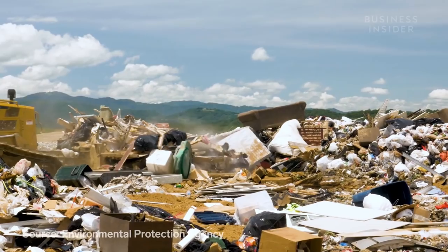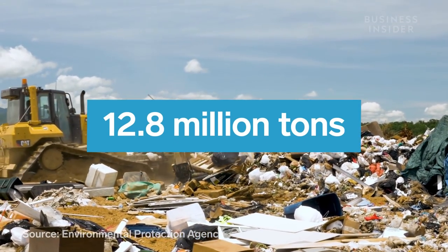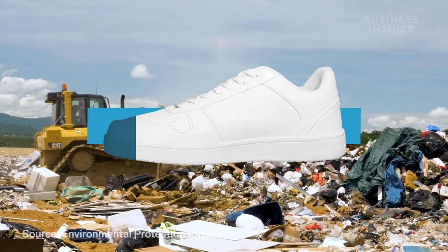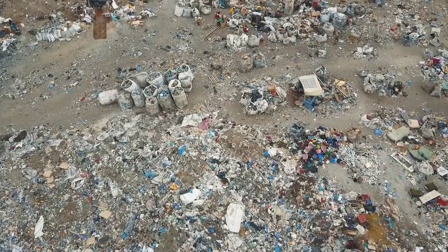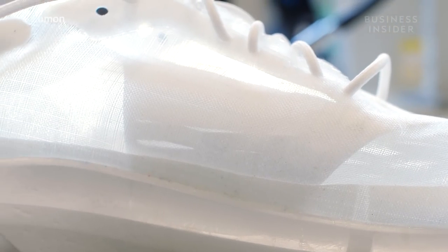In 2017, the U.S. produced over 12 million tons of clothing and footwear waste. Only about 13.5 percent of that was recycled. Products with short lifespans harm the environment during manufacturing and produce tons of waste. But we're starting to see a global push to develop more sustainable manufacturing.